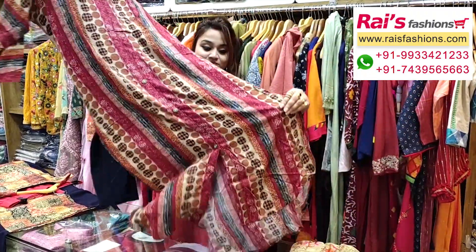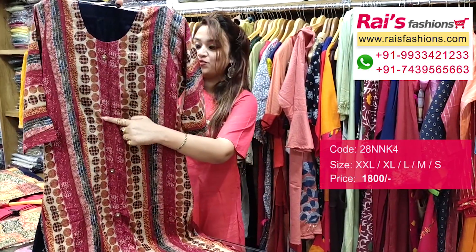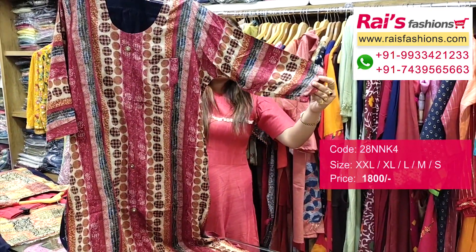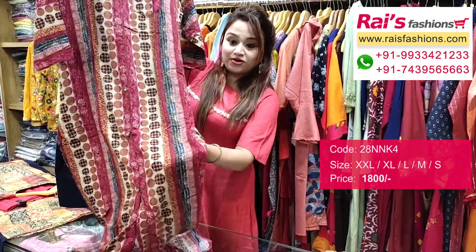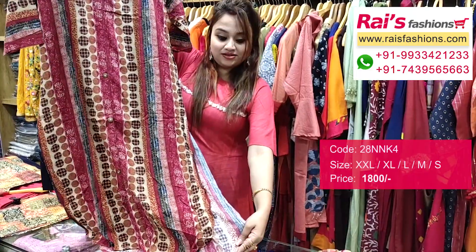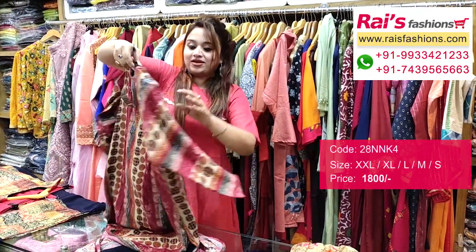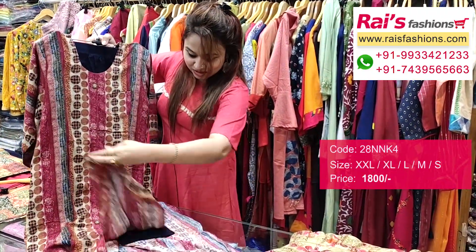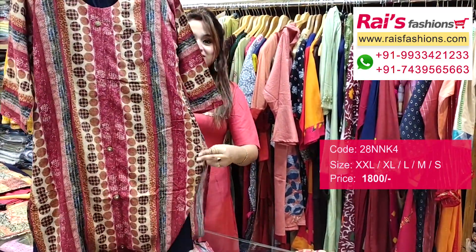The next one is rayon cotton fabric with smart looks — a straight cutting kurti with beautiful printed design work. This one has long sleeves, and the front and back portions are a little flared — very trendy and smart looks. The bottom is a contrast color, premium quality soft cigar pant with straight cutting. This is a full set.